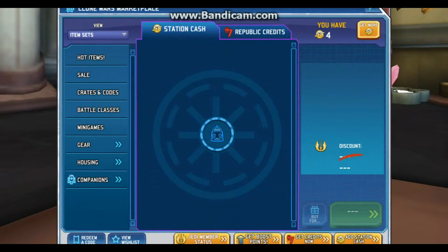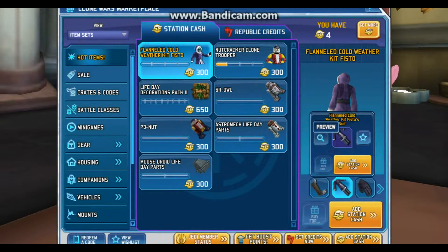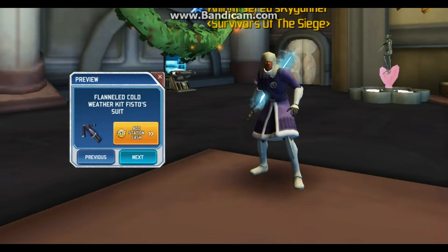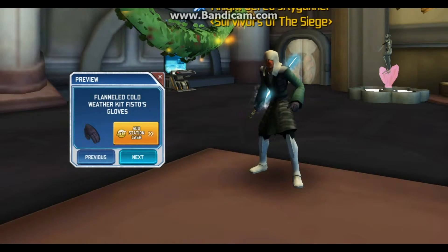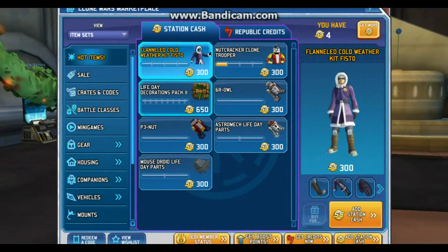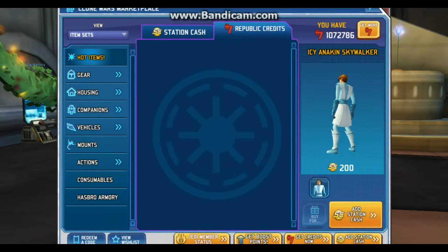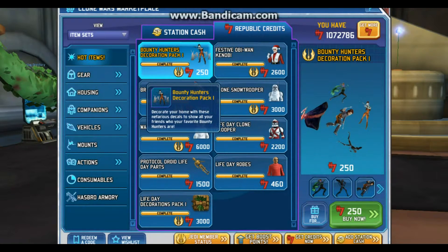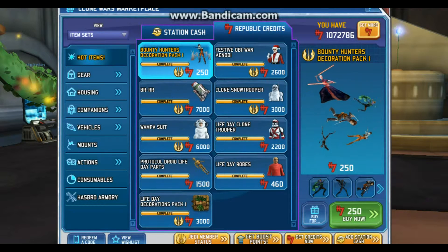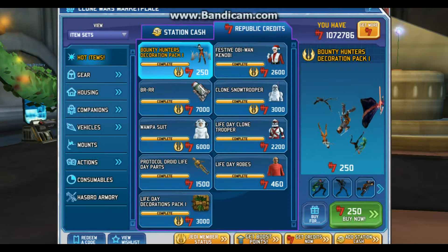We have the Fennel Cold Weather Kit Visto suit for 300 station cash, and this is a repaint of one we have for credits. On the sale we have the Icy Anakin Skywalker suit for 200 station cash, and on the Republic credits side we have the Bounty Hunter Decoration Pack 1, which comes with Asajj Ventress, Boba Fett, his bodyguard, and this other girl whose name I don't remember.